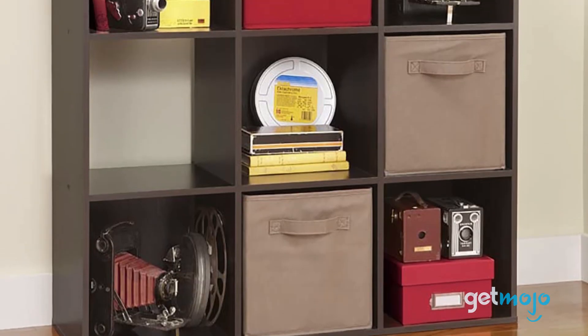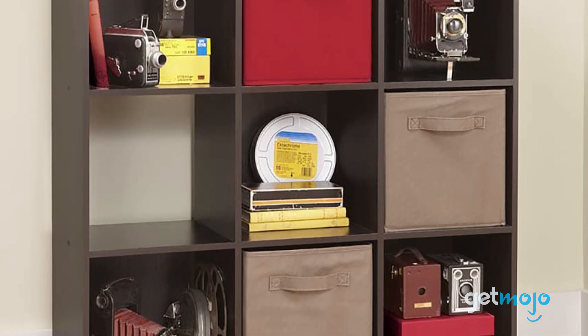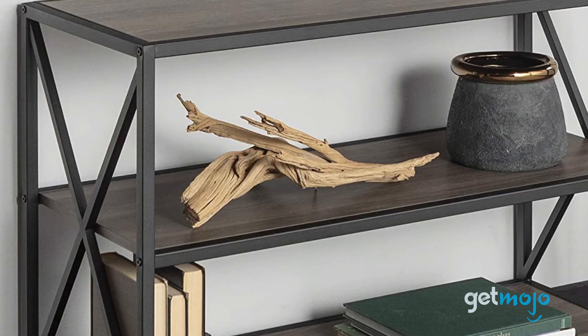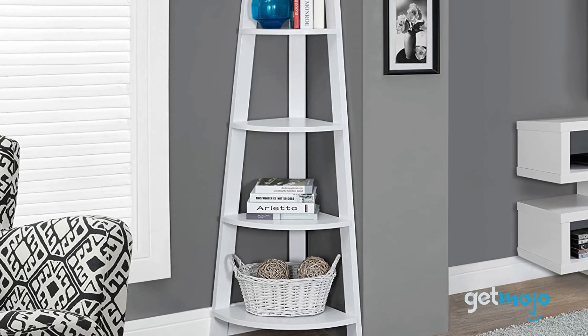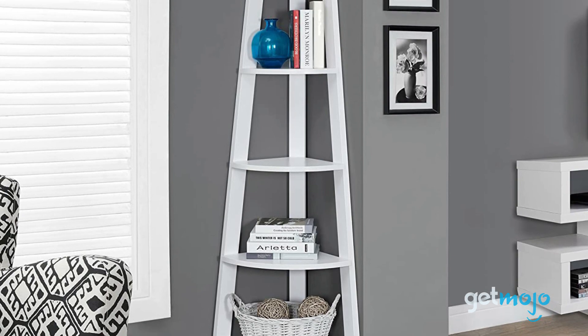So which bookshelf should you choose? Well, your room's decor will play a big part in your decision, at least when it comes to style and color. Just be sure you've made all the necessary measurements before purchasing. Stay tuned to GetMojo for the most complete video product reviews.